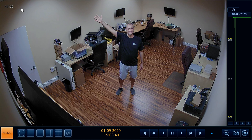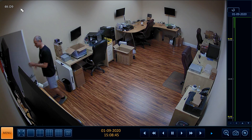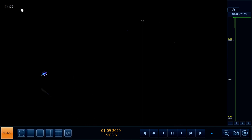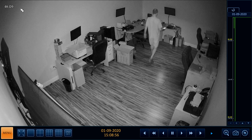In my opinion, 8 frames per second is still excellent quality when it comes to the fluidity of the video. Yes, if you look closely you can definitely notice a difference if you are used to 30 frames per second, but for most residential and business surveillance applications, 8 frames per second is sufficient.